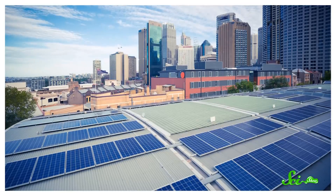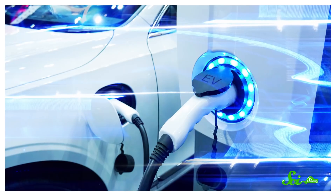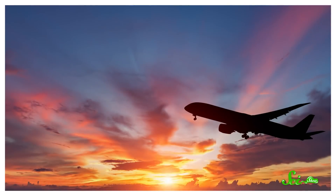Using clean, renewable sources of energy is really important for keeping our planet safe and healthy. That's not that surprising. It's why so many buildings are switching to solar or wind power, and why electric cars are becoming more mainstream. But then there are airplanes.